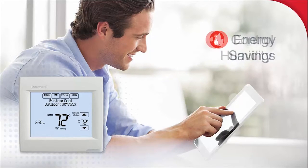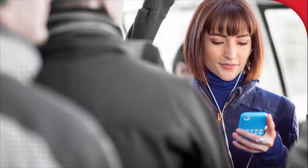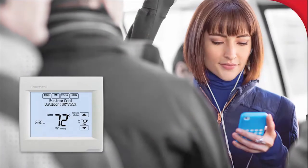Your customers can also use the Wi-Fi Vision Pro 8000 to control indoor humidity and maximize comfort. Of course, today's lifestyles are all about connectivity, and the Wi-Fi Vision Pro 8000 excels there, too.